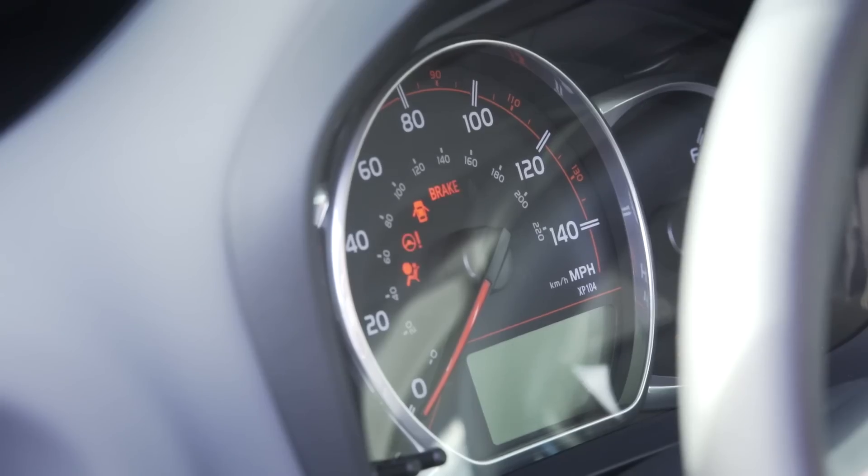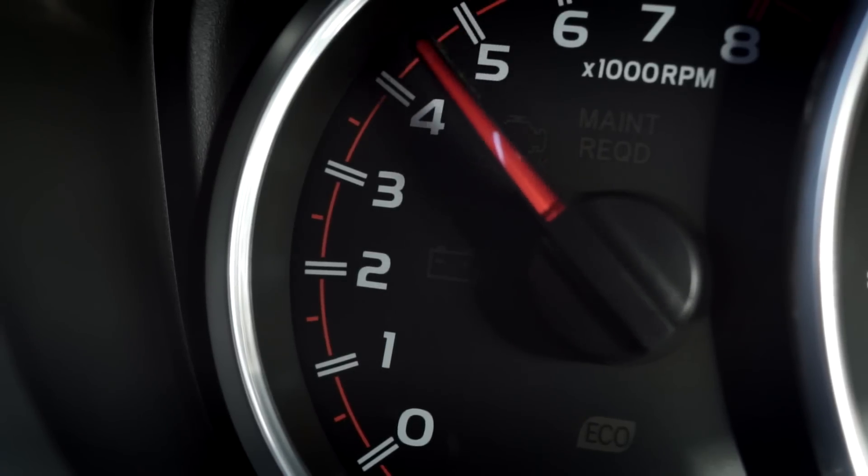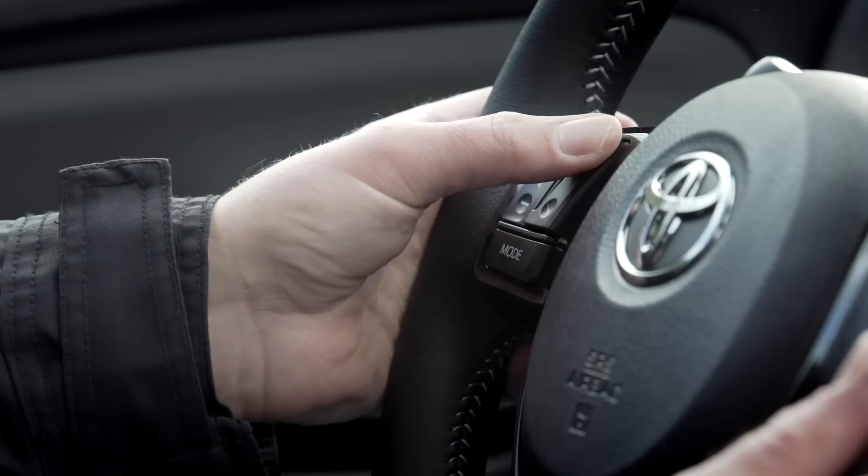The key has lock and unlock, which is nice, but it is a traditional key. The gauge cluster is a pretty straightforward affair, but it does have a tachometer — sometimes the smaller subcompacts don't have tachometers. So this is actually a pretty nice little display, good for doing business. And on the steering wheel, we also have stereo controls. Very nice.